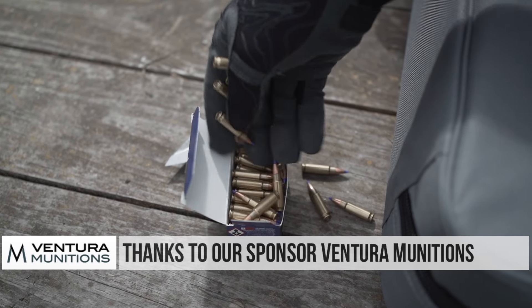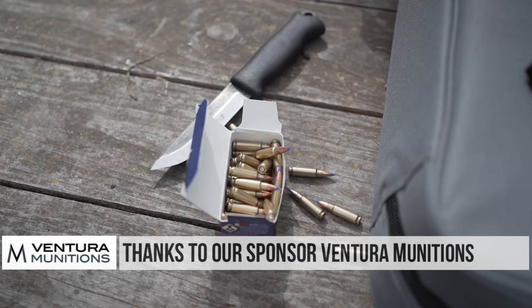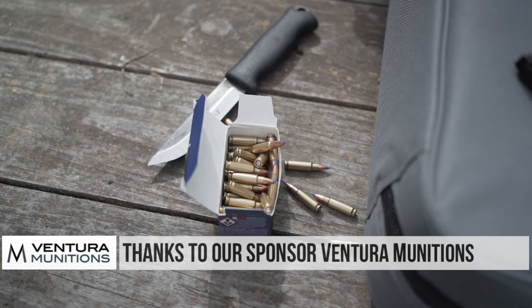The 5.7x28mm round was designed by FN specifically as a replacement for 9mm, offering higher capacity, lower recoil, and longer range. Whether or not 5.7 actually performs as well on soft targets as 9mm is debatable, but there's no argument that the 5.7 has a bunch of perks over 9mm, including reduced recoil, increased range, increased capacity, and even the ability to defeat some level 3 body armor.